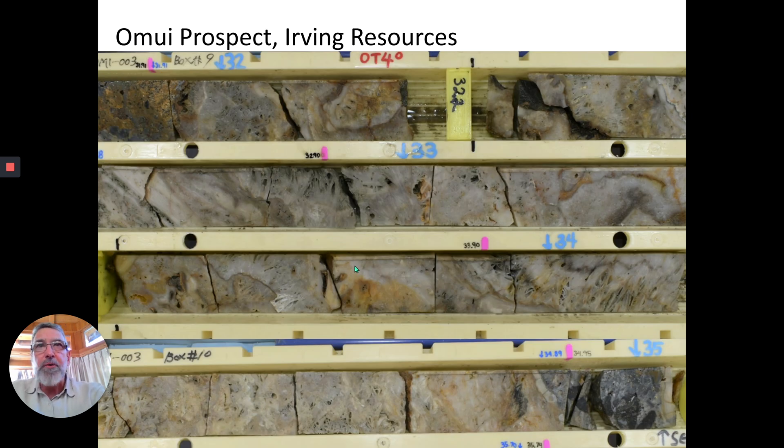This is from the Omui prospect of Irving Resources. They've released some results recently and I got very impressed by this, I must say. You can see lots and lots of calcite replacement texture through here, and down through here, and through here. This drill core — the assays haven't come back yet, or at least they haven't been released. But you can see potential gingoro bands running through here, and I think this is going to be a winner. It's certainly very indicative of a precipitating gold zone.